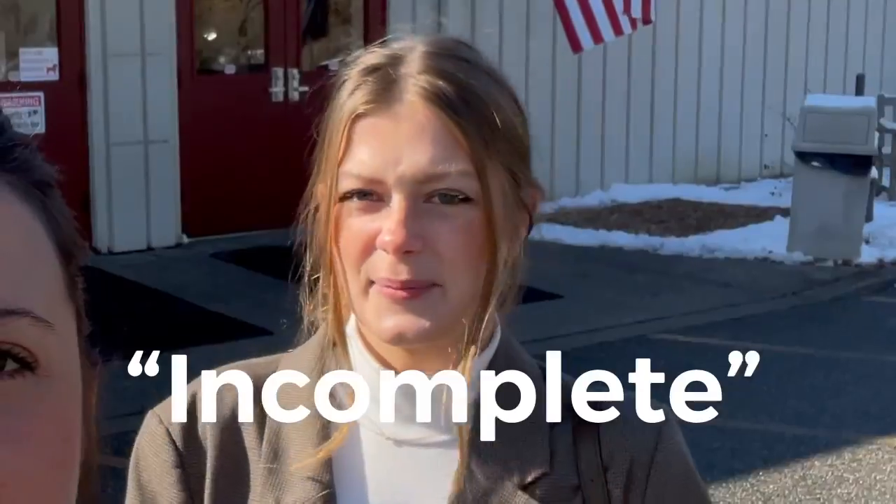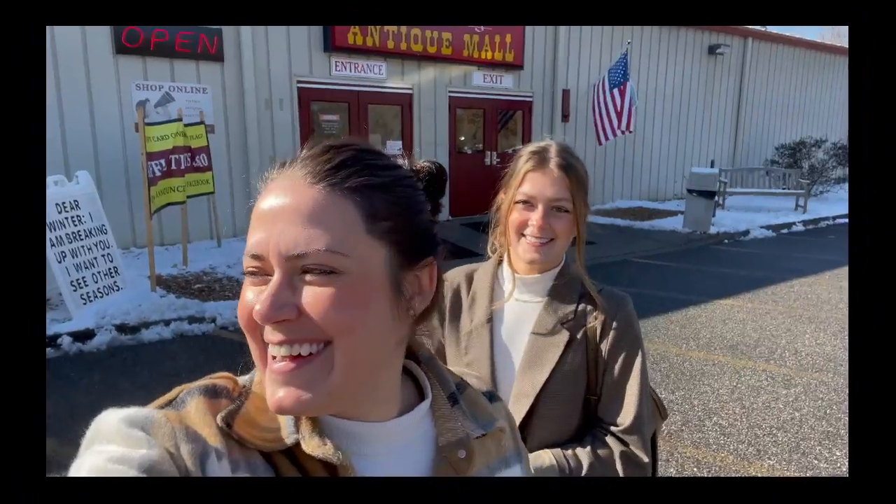We're back for part two of the Williamsburg antique mall. I wanted to make this the first antique mall trip of the year just because I felt like it was incomplete. I want to see what else they have, and I'm sure some of the dealers that we visited last time have restocked. Let's go check out what kind of treasures are here this time.